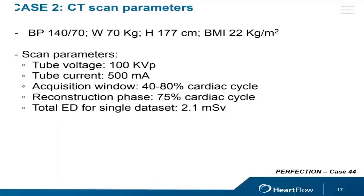We scanned this patient with CT. A couple of scan parameters: body mass index was low at 22, so we used low tube voltage of 100 kVp. The heart rate was not stable and a bit high, so we used a multi-phase acquisition window ranging between 40% and 80% of the cardiac cycle. During the scan the heart rate was stable and the best image quality was reached at the diastolic phase at 75%. Despite the multi-phase acquisition, we reached a very low effective radiation dose of 2.1 millisieverts.